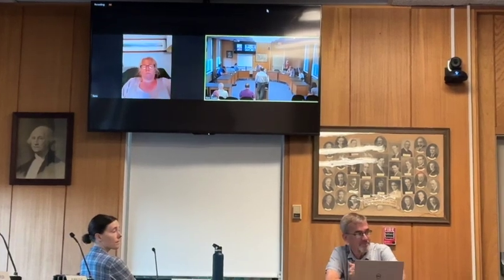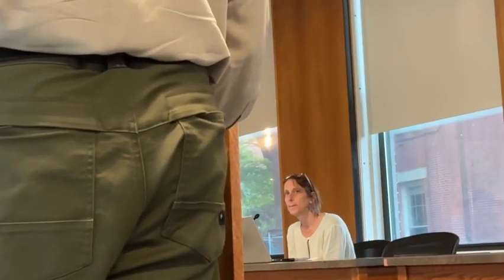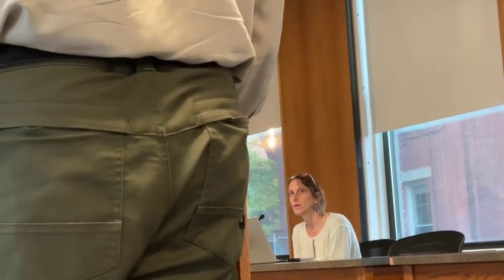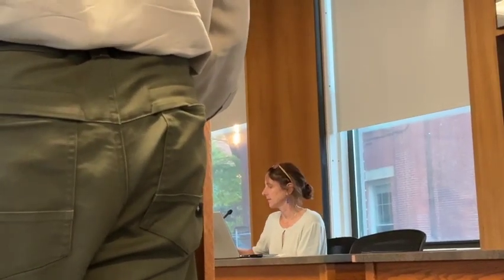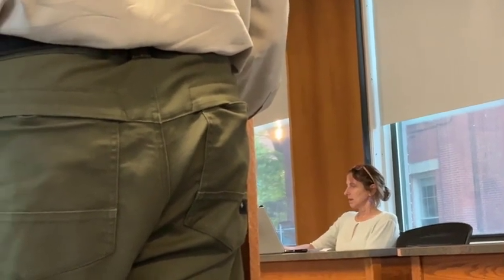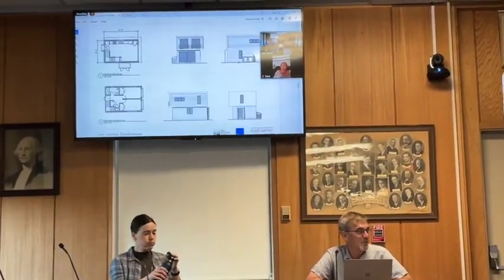A board member asks whether the applicant is scheduled for the Conservation Commission on the 27th. The presenter confirms that sounds about right. Another board member notes this was a question about input from the Conservation Commission, and confirms there hasn't been any hearing yet.